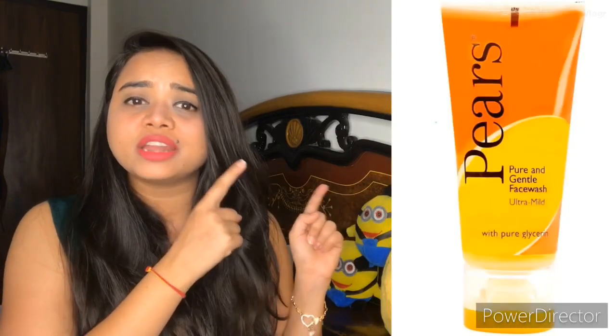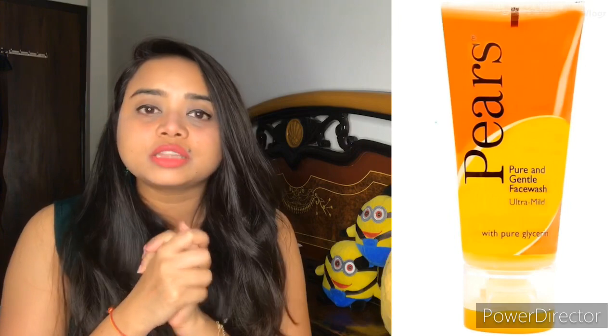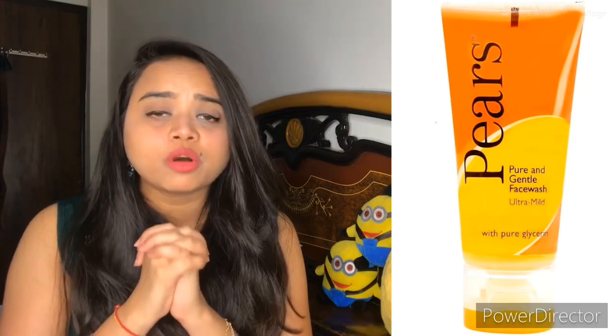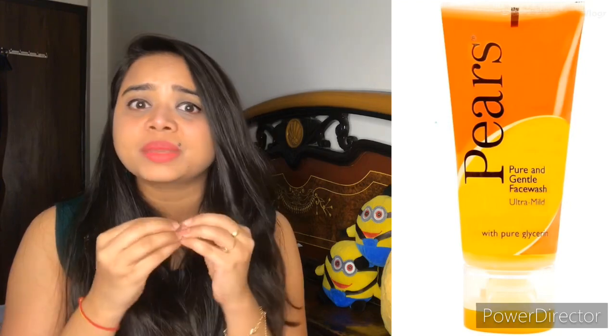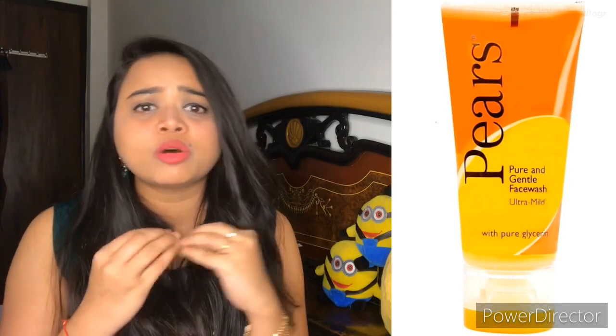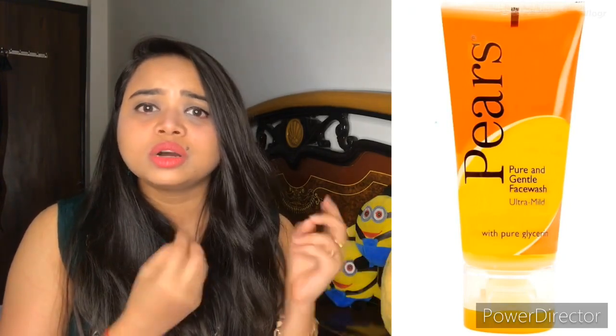The second face wash is Pears Pure and Gentle Face Wash with Glycerine. Glycerine smooths and moisturizes your skin, and this is a soap-free formulation which is very amazing for your skin. You will remove dead skin and feel new and fresh. This is also affordable at around 150 rupees.